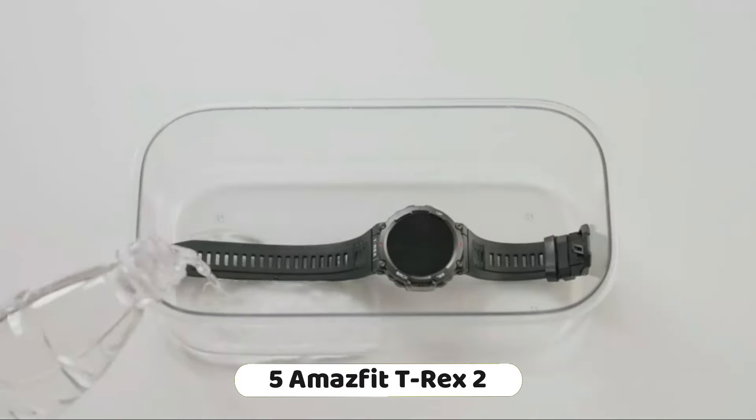Number 1: The Garmin Vivoactive 4 is a GPS smartwatch that offers a variety of features, including music streaming, body energy monitoring, animated workouts, and pulse-ox sensors. It is designed for both fitness enthusiasts and those looking for a more affordable alternative to high-end Garmin watches. The watch has dimensions of 45.1 by 45.1 by 12.8 millimeters, a 5ATM water resistance rating, and Gorilla Glass 3 screen protection. It provides great exercise tracking with full GPS, heart rate tracking, and on-watch music streaming, plus more than 20 preloaded sports apps with Bluetooth headphone support.